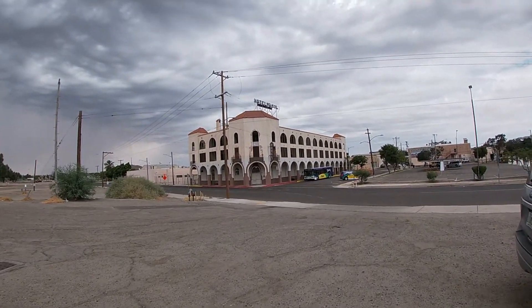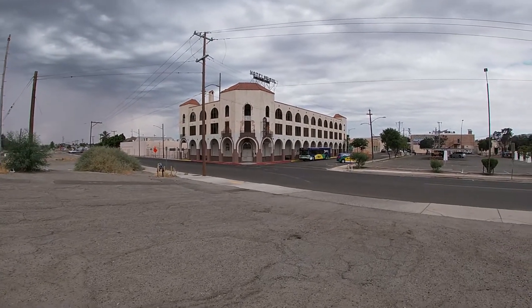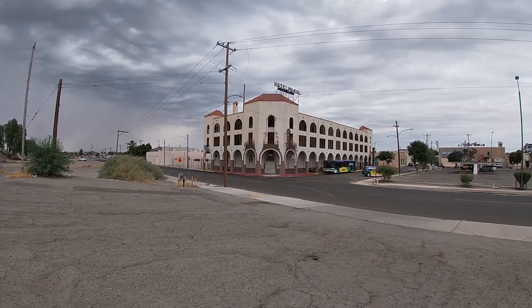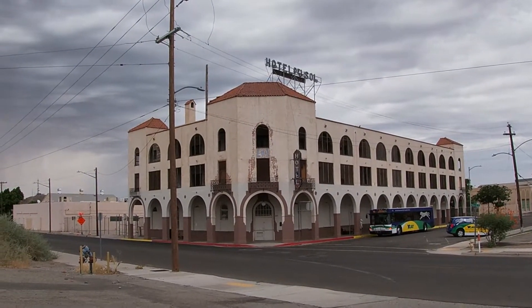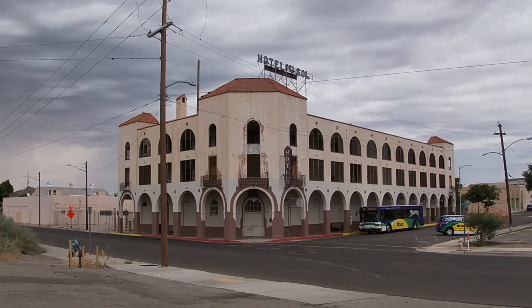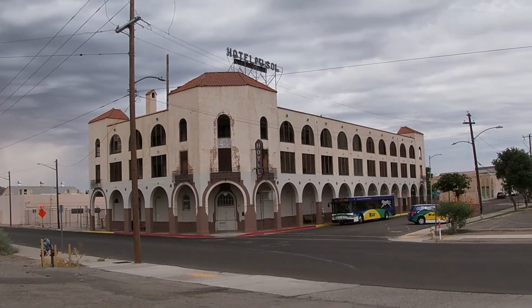You can see the Hotel Del Sol over there. It kind of looks like it's abandoned now — pretty beat up, with busted windows and busted doors. This probably used to be a really nice hotel back in the day where you could hop off the train and stay. But now it's definitely seen better days, and I'm not sure if they even use it for anything anymore.